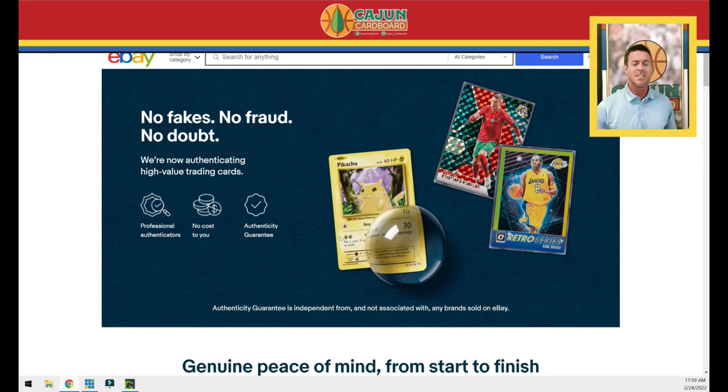There was a 1953 Topps Willie Mays reprint card — printed by Topps — that was described simply as a '1953 Topps Willie Mays card.' It's like a one-dollar card. Somebody paid a thousand dollars for it. Well, that's a raw card over $500, so it's going to go through eBay's authenticity guarantee. What's eBay going to look at? Is the card authentic? Well, yes — it's a Topps-printed pack-pulled reprint of a 1953 Willie Mays.